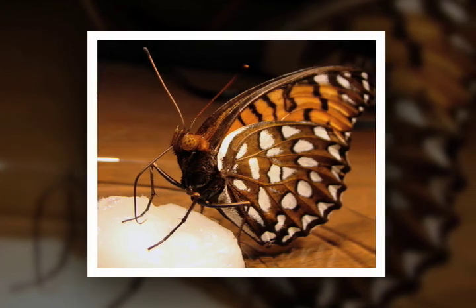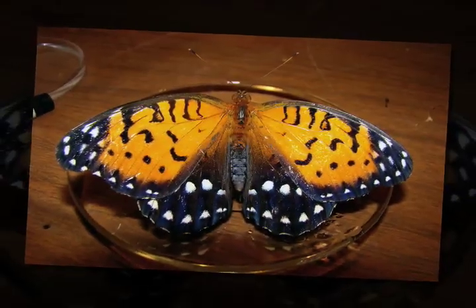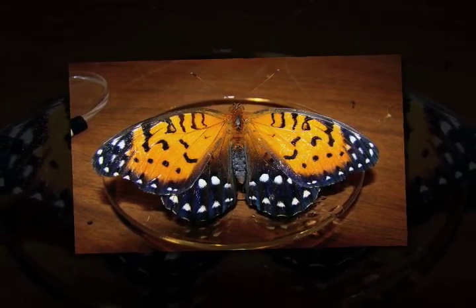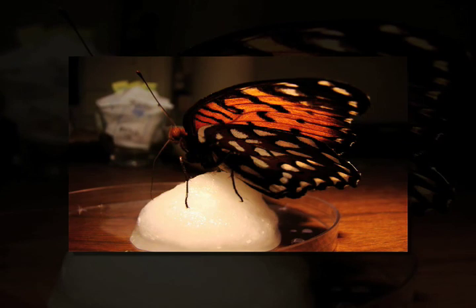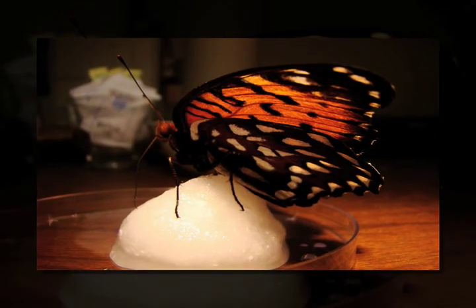Right now we have about six or seven hundred caterpillars in the refrigerator. We're hoping to get as many adult butterflies out of them as we can to release into an area. Initially we're going to release them into a part of Indiantown Gap where they have disappeared from, see how that works, and then they're going to expand the project to some other parts of the state.